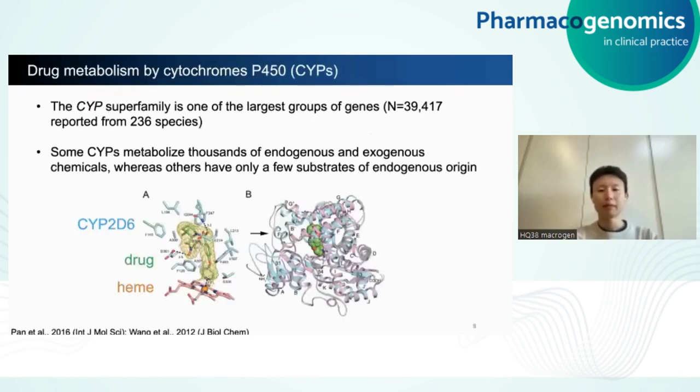In the human body, most drug metabolism occurs in the liver and is handled by a class of enzymes known as cytochromes P450, or CYPs. CYPs are one of the largest gene families out there, and some of them are conserved across a wide range of species from eukaryotes to bacteria to even viruses. Some CYPs metabolize thousands of endogenous and exogenous chemicals, whereas others have only a few substrates of endogenous origin. When I say metabolism, I mean some form of modification to the substrates, usually oxidation to make the substrates more polar and reactive. To do that, CYPs need to be able to transfer electrons and they need heme for that, which is an important cofactor for most CYP enzyme function.